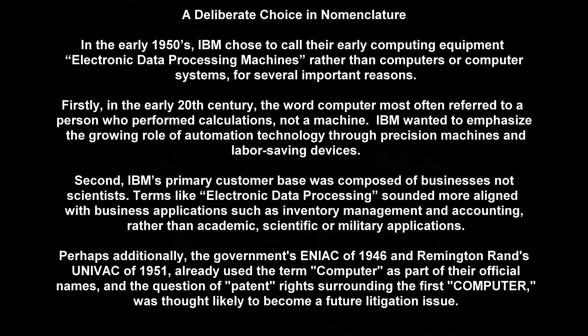A deliberate choice in nomenclature. In the early 1950s, IBM chose to call their early computing equipment electronic data processing machines, rather than computers or computer systems, for several important reasons. Firstly, in the early 20th century, the word computer most often referred to a person who performed calculations, not a machine. IBM wanted to emphasize the growing role of automation technology through precision machines and labor-saving devices. Second, IBM's primary customer base was composed of businesses, not scientists. Terms like electronic data processing sounded more aligned with business applications such as inventory management and accounting, rather than academic, scientific or military applications. Perhaps additionally, the government's ENIAC of 1946 and Remington Rand's UNIVAC of 1951 already used the term computer as part of their official names, and the question of patent rights surrounding the first computer was thought likely to become a future litigation issue.